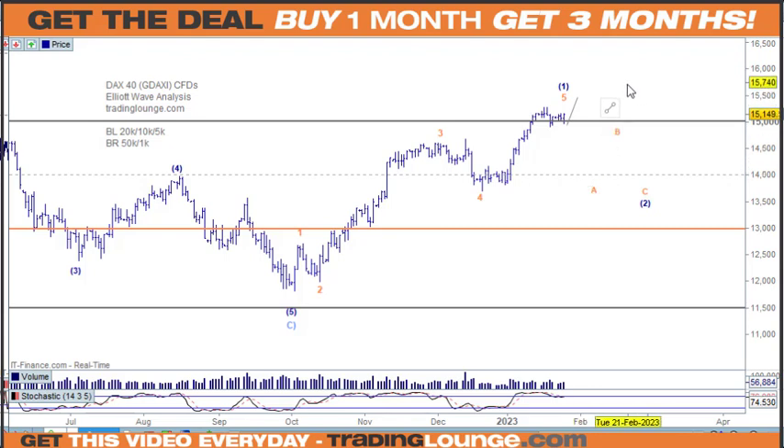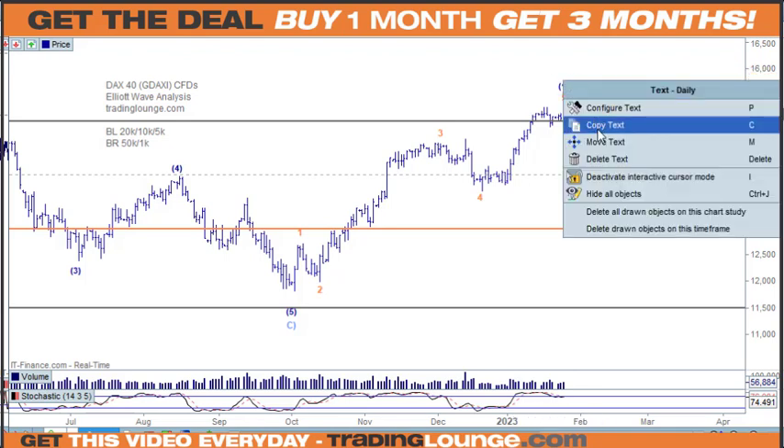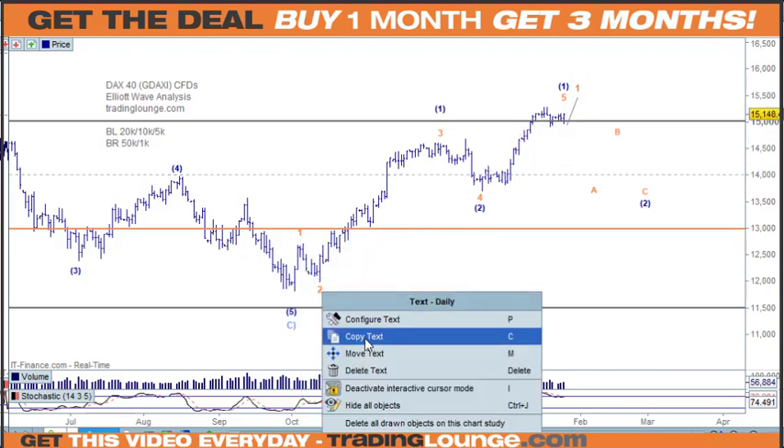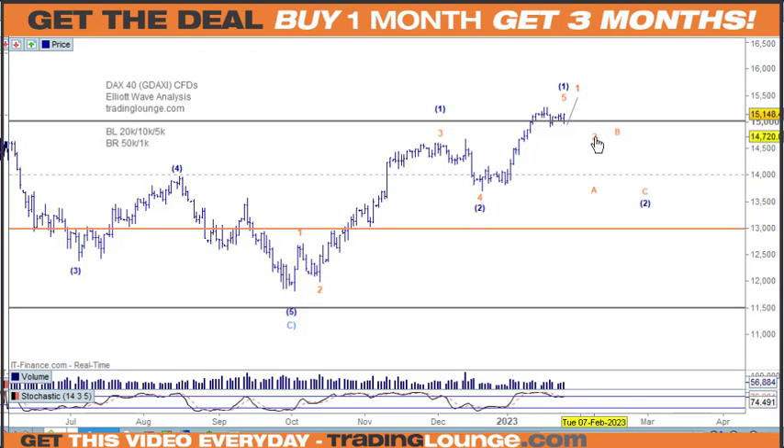We do need to be a little careful because of this original little move down here, which would change things around a little bit. We could actually put wave 1 here and wave 2 here, and then look at wave 1 coming up to here and wave 2 coming back. So we've got 1, 2, 3, 4, 5 up here, so we could end up just with a smaller version coming back and then pushing up.